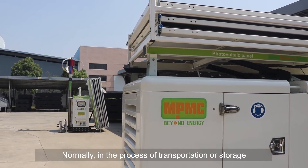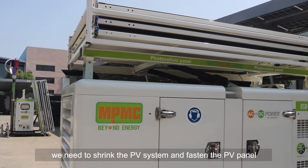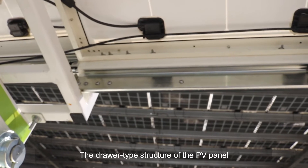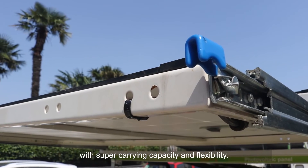Normally, during transportation or storage, we need to shrink the PV system and fasten the PV panels with a lock to prevent them from disengaging or sliding out. The drawer-type structure of the PV panel uses high-strength slide rails with superior carrying capacity and flexibility.